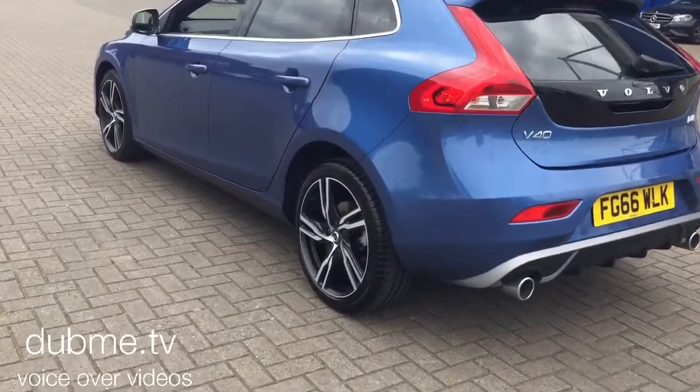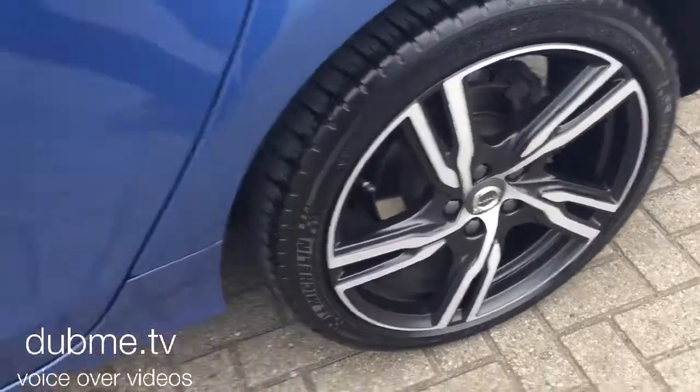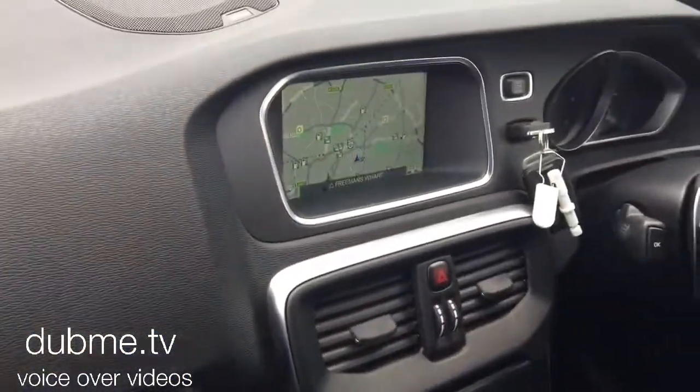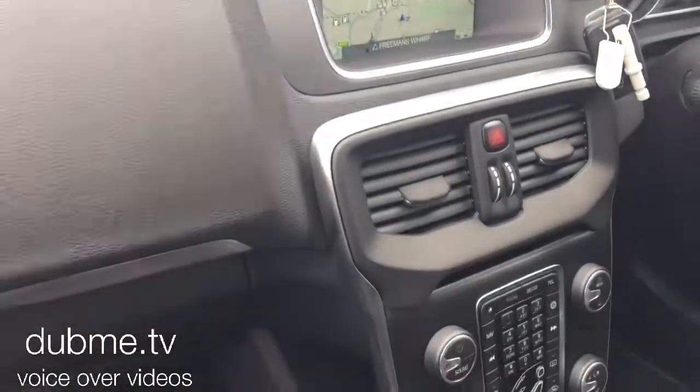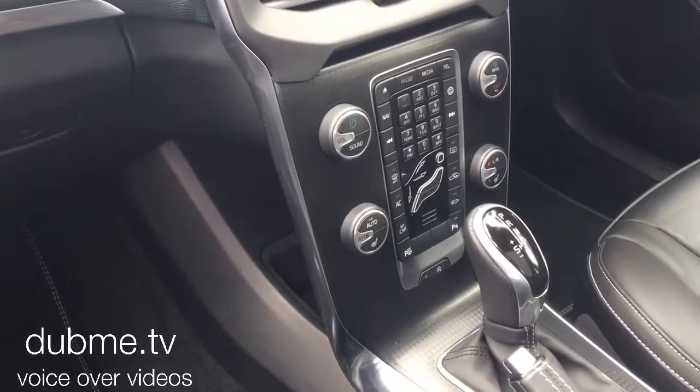It has 18-inch diamond cut alloy wheels, paddle shift gear change, high performance audio with CD player and multimedia system, and DAB digital radio.